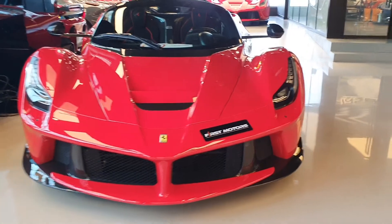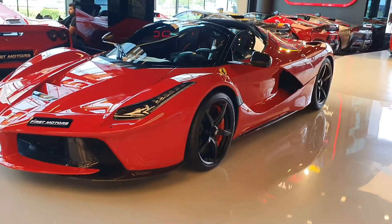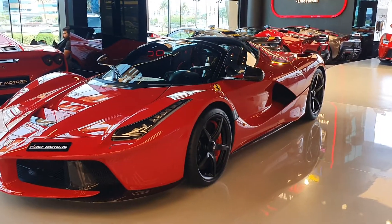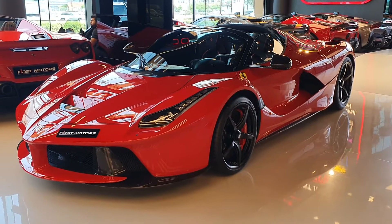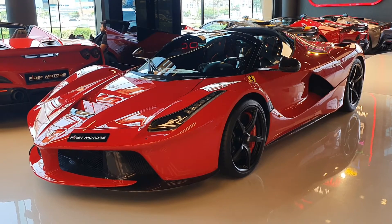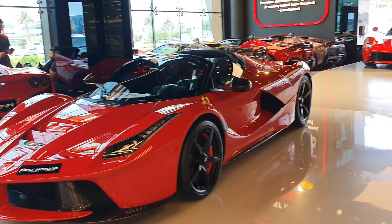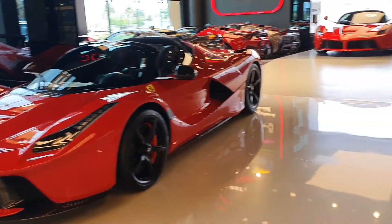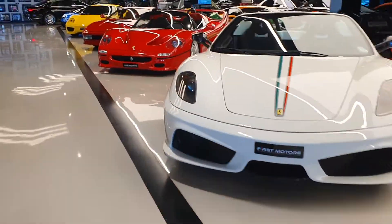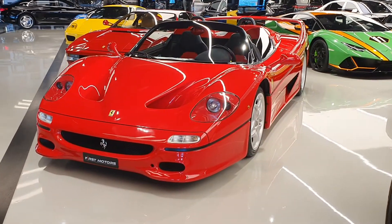There are a few other Ferraris here that are very rare - not new but quite rare and absolutely gorgeous. If you want to see other videos from this showroom and others, have a look at my channel. Not all my videos are in English, so read the title carefully. I have videos of all types of Ferraris, Paganis, Koenigseggs, Lamborghinis, and McLarens. Today in this showroom they have a 16M Scuderia, a very rare car.